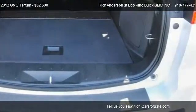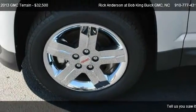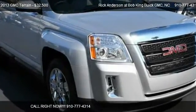Find us at 5150 New Center Drive in Wilmington, North Carolina on our website, or check us out on carsforsale.com.